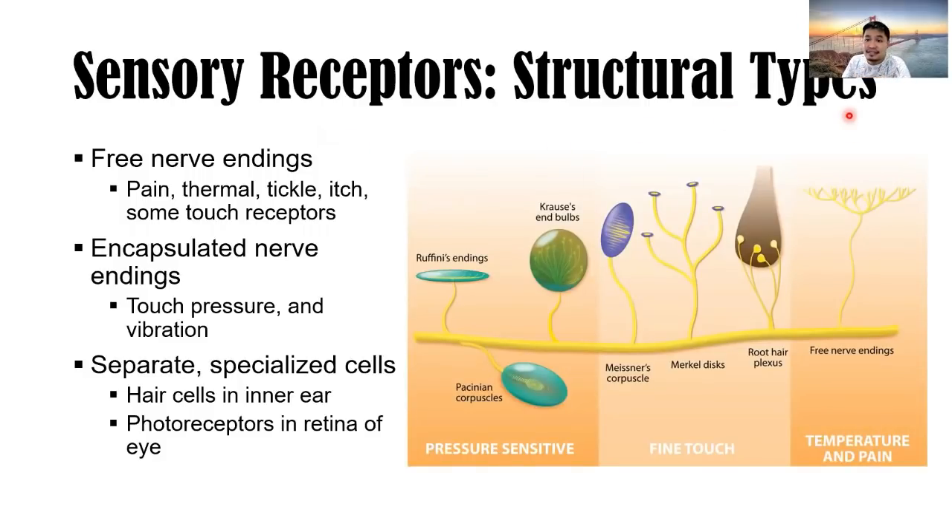The different structural types of sensory receptors include: free nerve endings for pain, thermal, itch, and some touch receptors; encapsulated nerve endings for touch, pressure, and vibration; and separate specialized cells such as hair cells in the inner ear and photoreceptors in the retina of the eye.